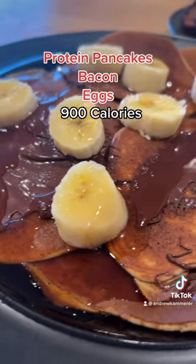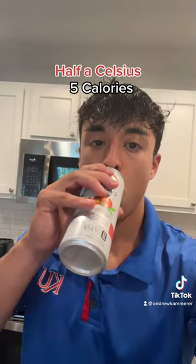Once I got back from the run, I had some protein pancakes with bacon and eggs, as well as half a Celsius.